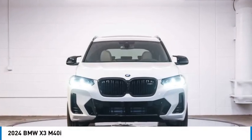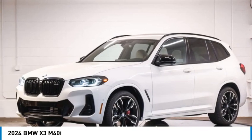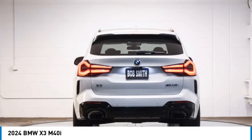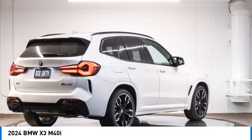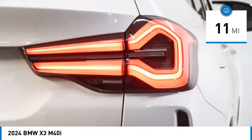Take a ride in the 2024 BMW X3. The BMW X3 builds on the success of the original by developing its core competencies while adding new technology to establish new benchmarks for agility, efficiency, and comfort. This vehicle has less than 100 miles.